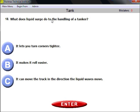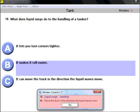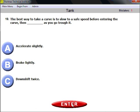Question eighteen: what does liquid surge do to the handling of a tanker? We initially answered it makes it roll easier, but that was wrong. The correct answer is C — it can move the truck in the direction the liquid waves move.